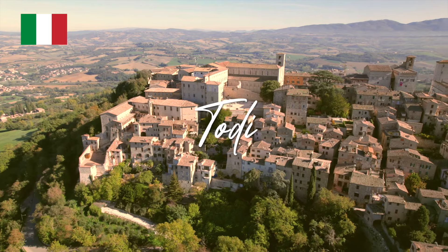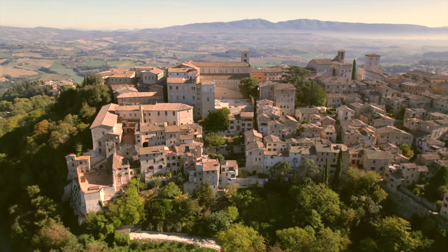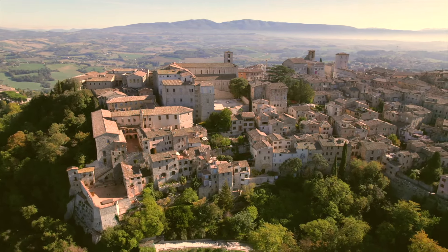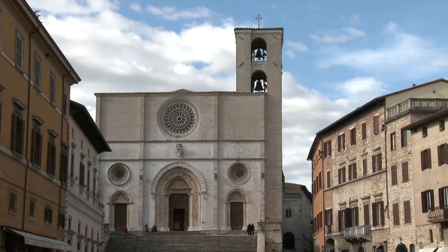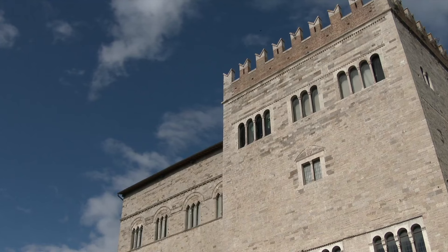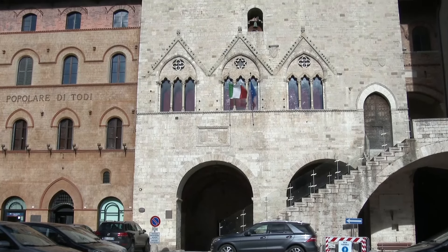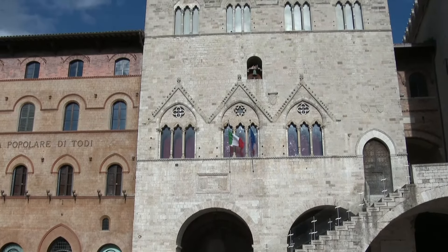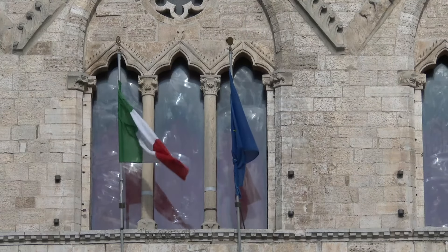Todi, Italy. High on a hilltop above the winding Tiber lies the pretty town of Todi. If you do visit Orvieto, you can visit this town as well. It's a living testament to the Middle Ages — a charming hilltop town perched on top of ancient foundations that takes you on a journey back in time to its medieval past. Wandering through the streets, you can't help but feel the echoes of history. The town's architecture is a splendid mix of medieval and Renaissance styles, with stone buildings that have witnessed centuries of change.